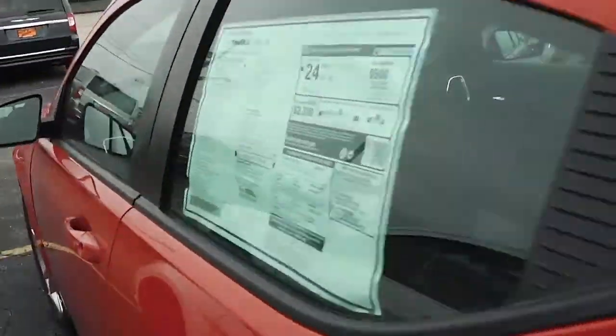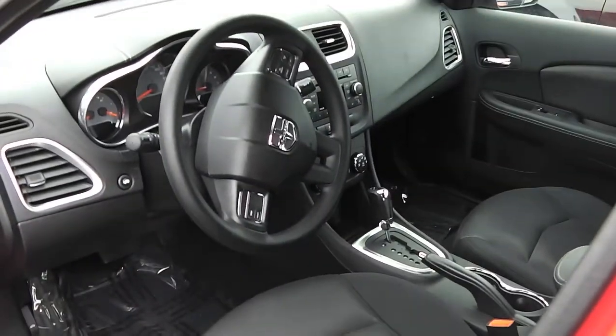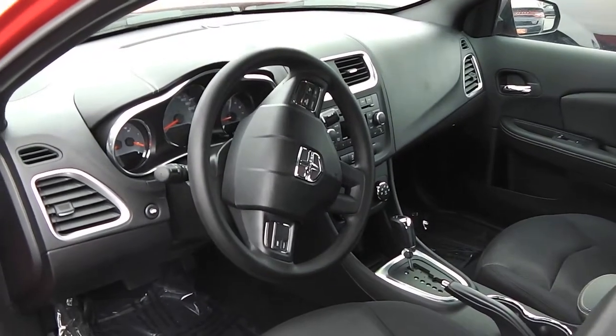Taking a look on the inside, we've got the black interior, obviously with all the power equipment, including power windows, power locks, tilt steering, cruise control, and power mirrors.